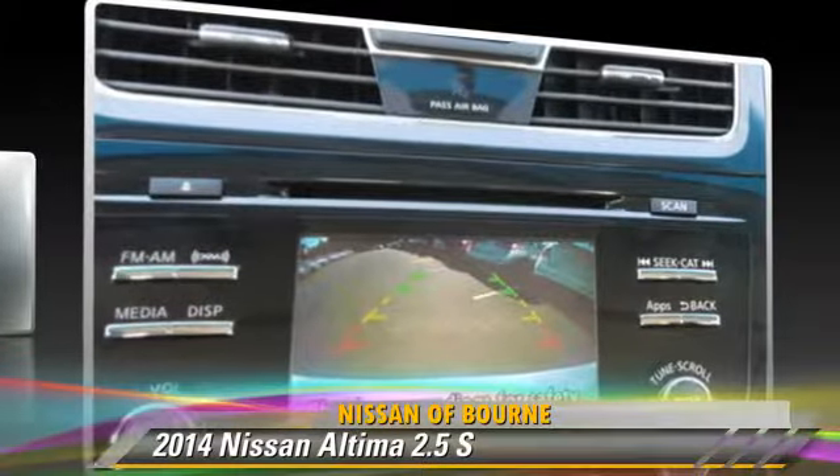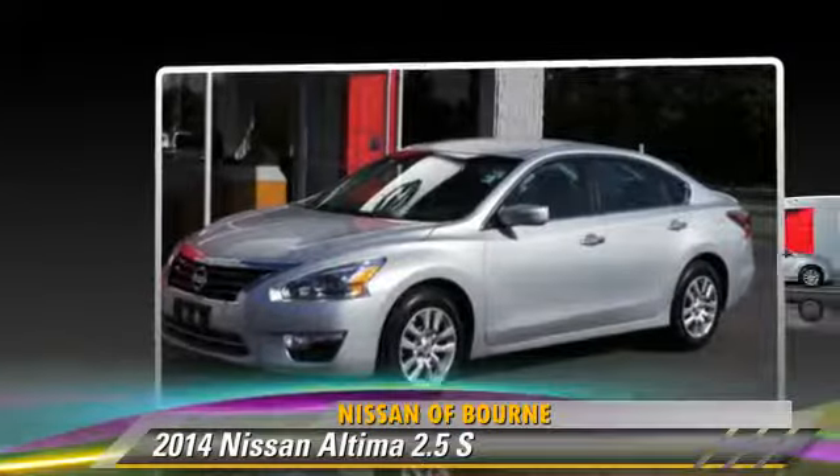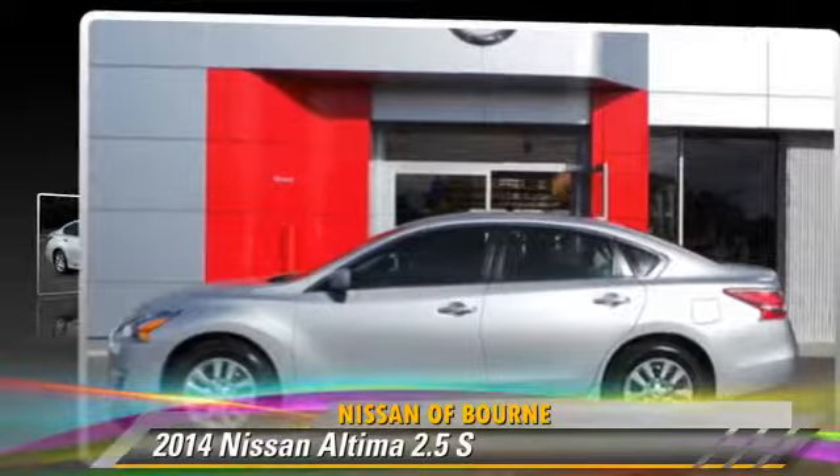Comfort and convenience features include a CD player, keyless entry, and parking sensors. Give us a call to schedule your test drive today.